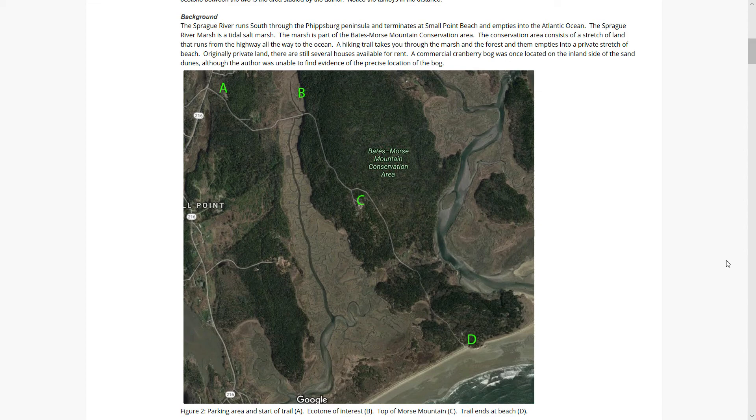This was originally private land, which was donated to form the Bates-Morse Mountain Conservation. Interestingly, at some point there was a commercial cranberry bog behind the sand dunes, although I was unable to locate any historical maps that show exactly where they were.